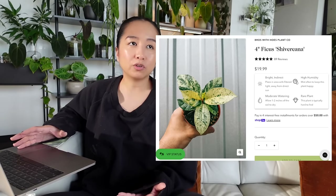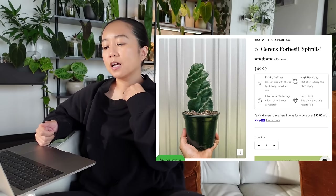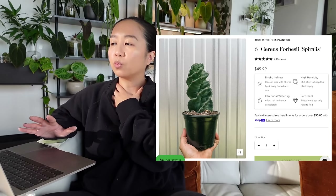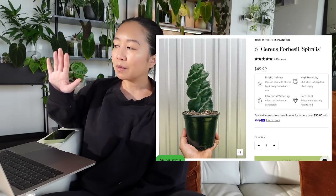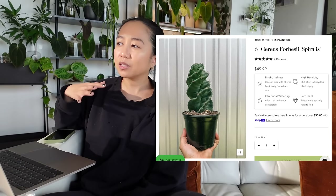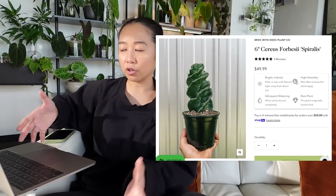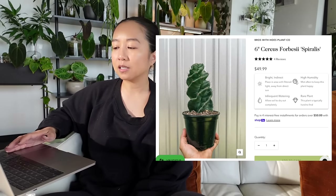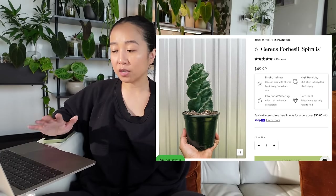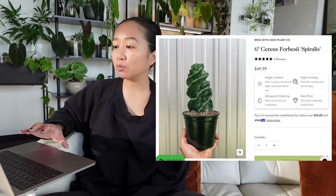The last recommendation from Bros with Hoes is the Sirius for Bestie Eye Spiralis — I have actually been eyeing this one for a while, but I've been holding back because I don't know if in my current place I have a great spot for my cacti. My windowsill used to be where I kept all of them, but I really like the look of just a clean windowsill now. I don't want it to be too cluttered. I've held off on getting one of these, but I would say this is a good price for this size — it's a six-inch pot at $49.99 and it's super, super cute. So if you have a cactus lover in your life, this would be my recommendation.